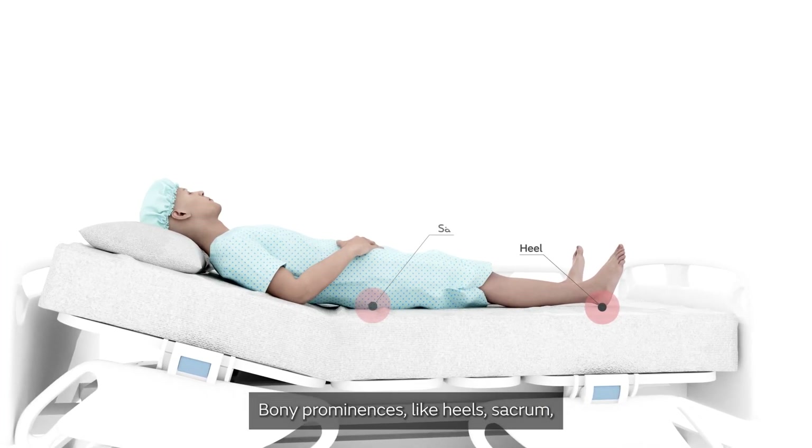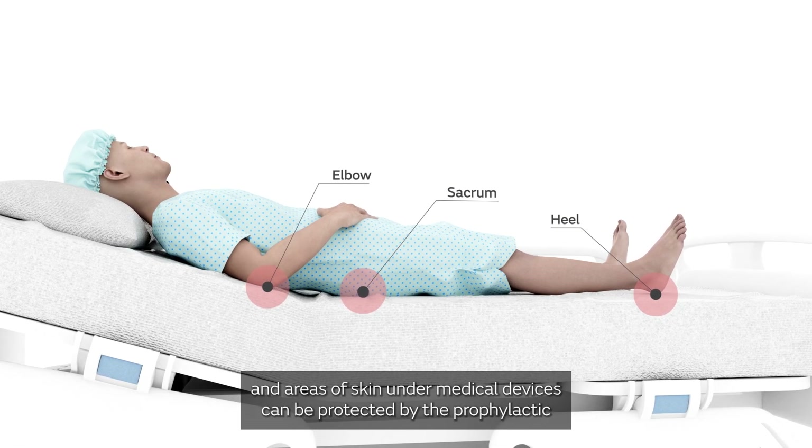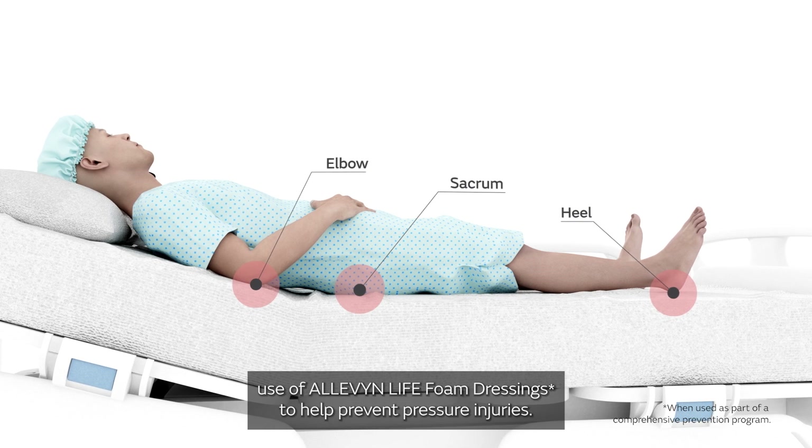Bony prominences like heels, sacrum, and areas of skin under medical devices can be protected by the prophylactic use of Aleven Life foam dressings to help prevent pressure injuries.